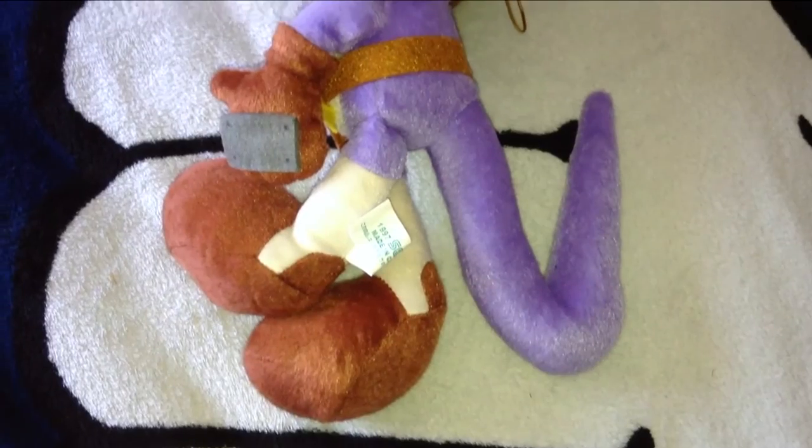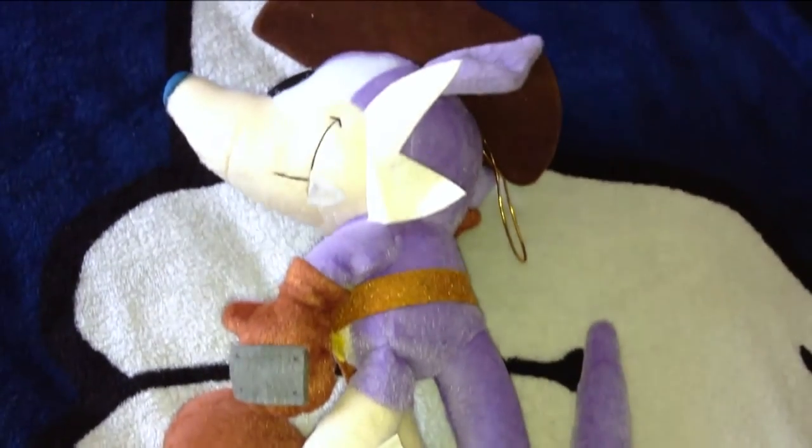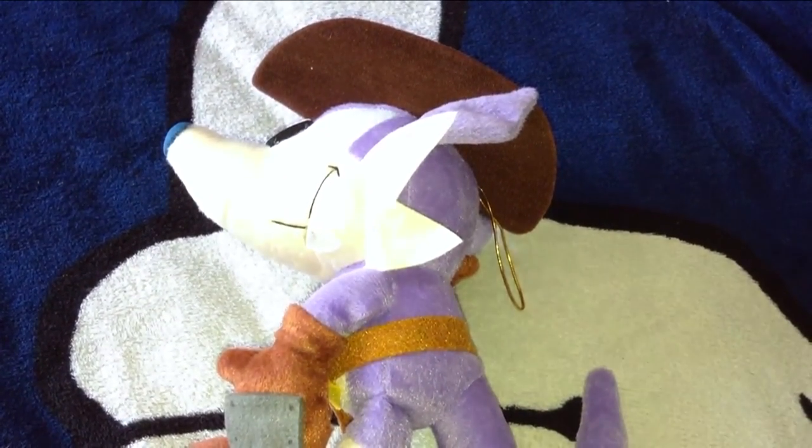This has been a video review from Orange Hedgehog 2012. Take care of yourselves guys and see you again soon, bye!